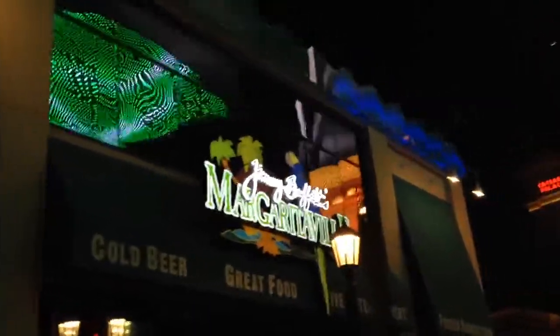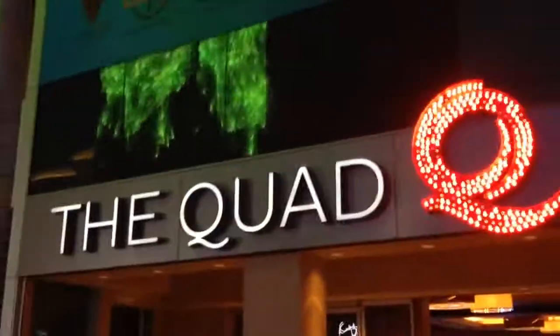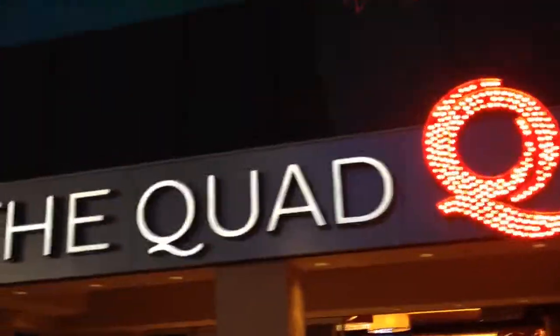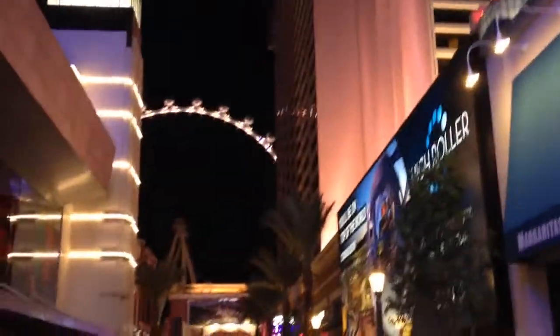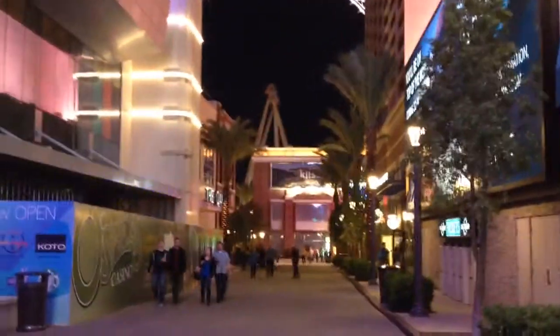Jimmy Buffett's Margaritaville. You can see Caesar's Palace, the Coliseum, and the front entrance to the quad. We're going to take a look back — you can see the High Roller and the rest of The LINQ. This is Chris Rauschnot, @24K on Twitter.